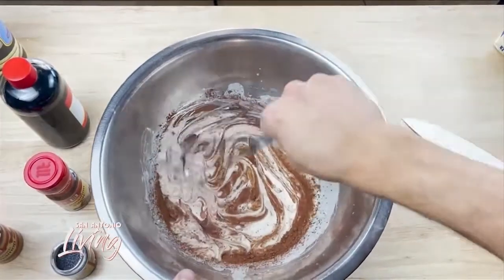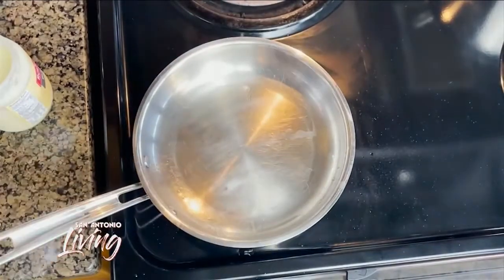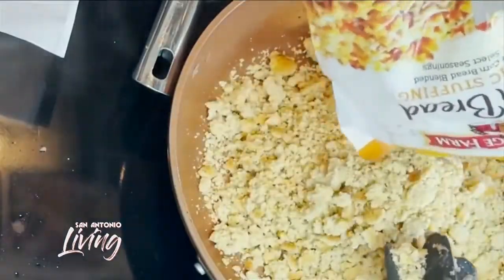I found some pancake batter mix. Add water to it like the directions say, then throw in some cocoa powder. I've run out of cooking oil at this point, so I'm panicking — but I can't spend money, that's the challenge. So I found some duck fat in the fridge, and in goes the chocolate batter for pancakes. When one door closes, another one opens — that's all I'm going to say.